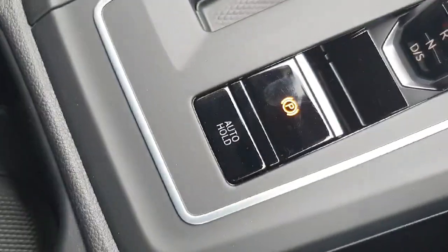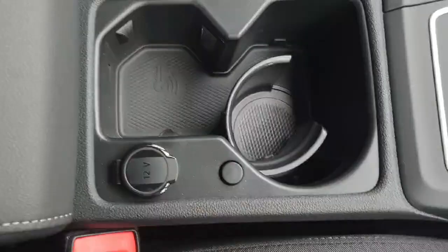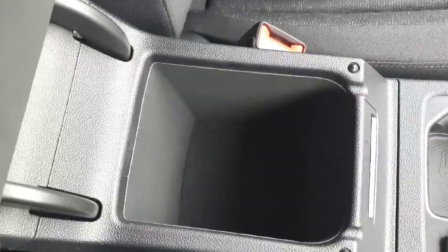We have our DSG gear stick and our electric handbrake. We also have the auto hold feature, which is brilliant for hill starts. In the centre here we have our cup holder and our key wireless charger, and up here we have a little bit more storage.